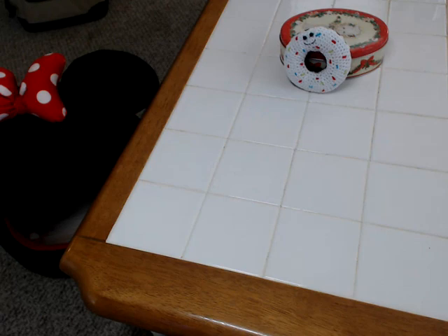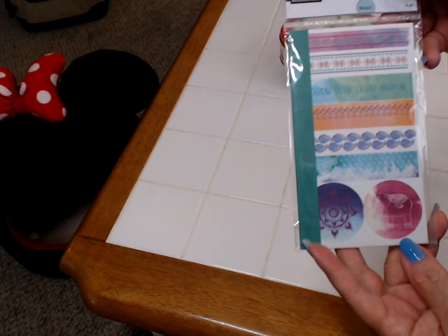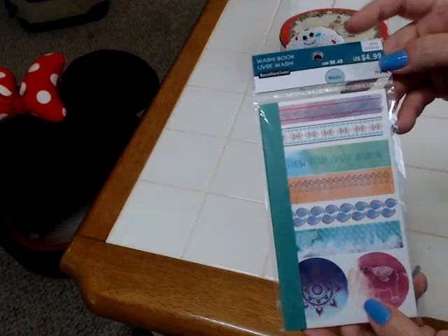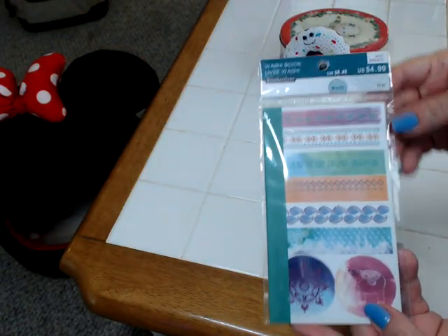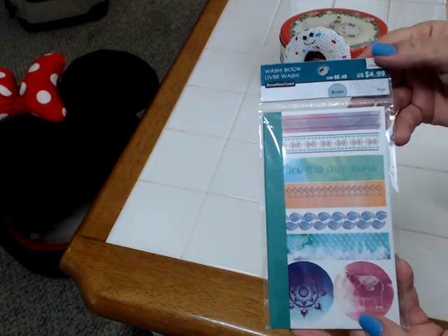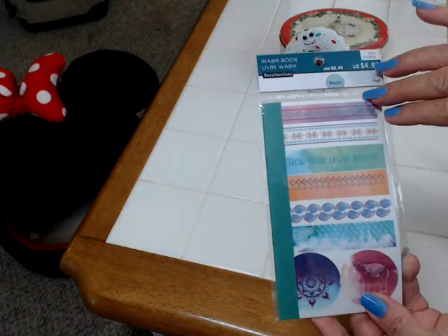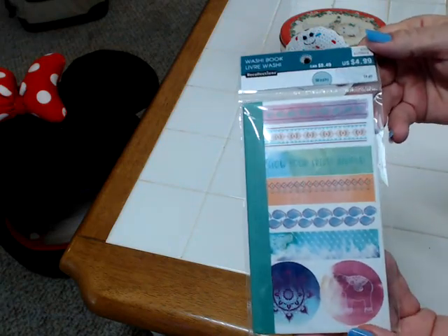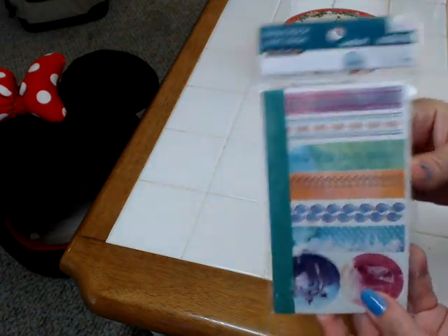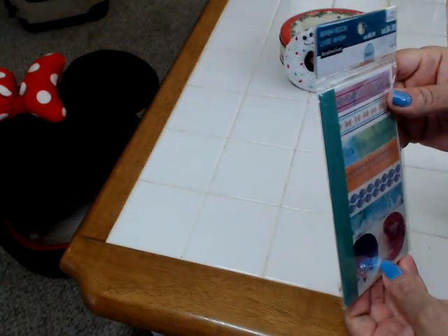There were so many good deals at Michael's. Here is some Planner Washi. As you can see, this was $4.99 — it was 80% off, so I paid a dollar for it. It is gorgeous — it is a book of washi for your planner. I'm just thrilled with that. Can't believe the price. I just love it.